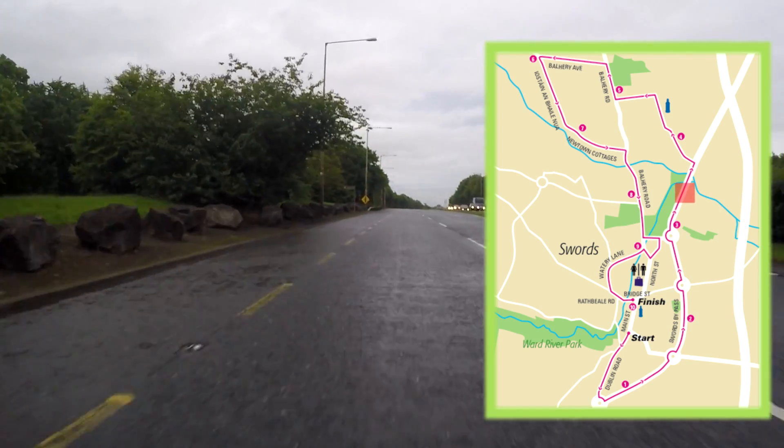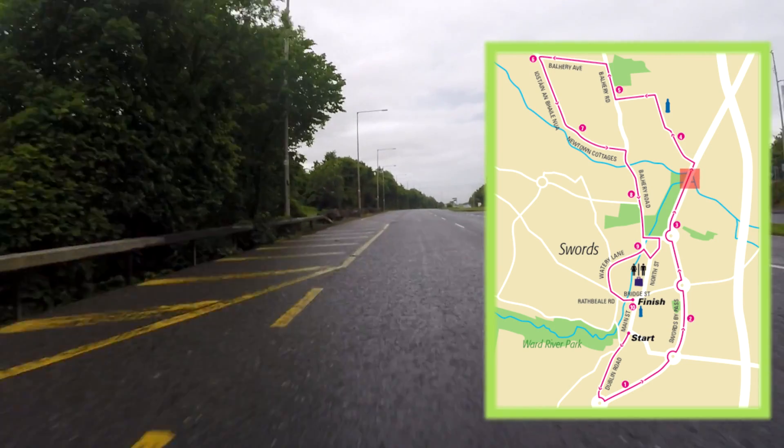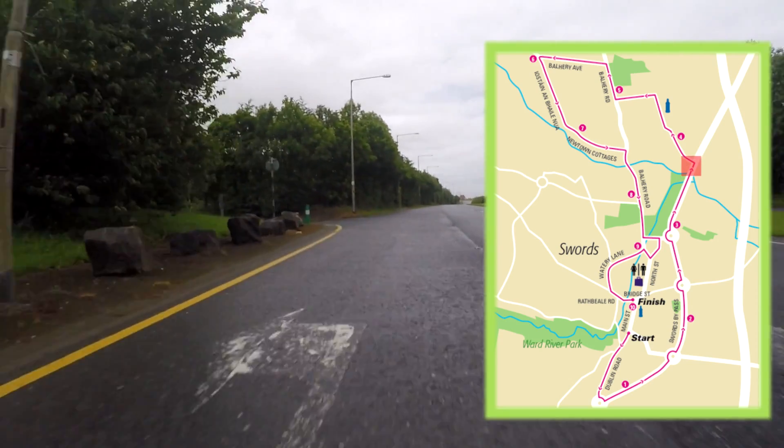As we approach the 4km mark we will be taking a sharp turn left down Ennis Lane, with the Emos Institute on our left hand side. Your first water station will be almost immediately as you turn onto Ennis Lane.